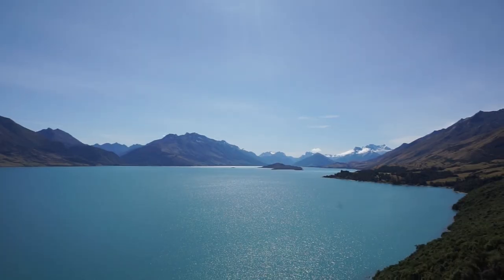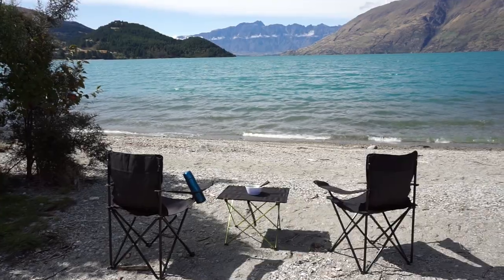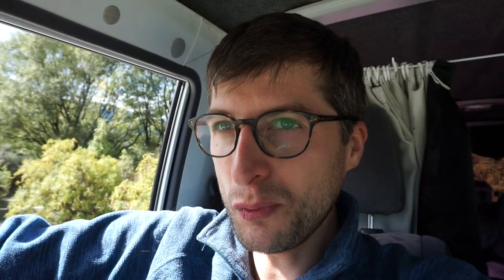Hey guys, we're so impressed by this campsite called Twelve Mile. It's on the way to Glenorchy from Queenstown, and we just had our lunch by the lake — it's just beautiful. You can put out chairs and a table, eat, and watch the lake. There are boats coming through and a few ducks. Very impressed.